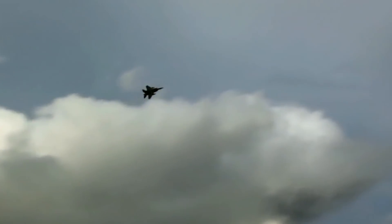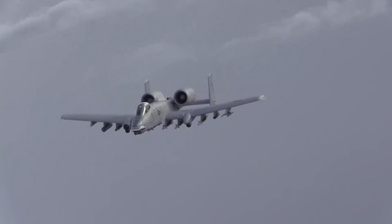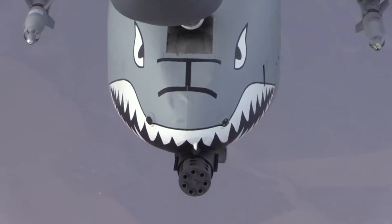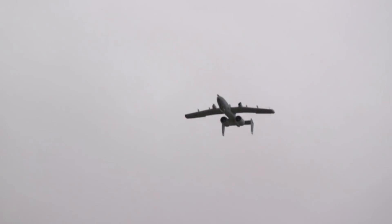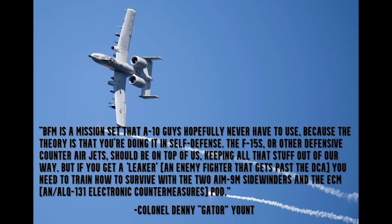That's not to say the Warthog wouldn't stand a chance. Twice a year, the U.S. Air Force sends its best A-10 pilots to Weapons School, where they learn advanced tactics to bring back to their respective wings. And while you might think A-10 pilots would jump straight into delivering firepower to ground targets, they actually start with BFM. As retired Colonel and famed A-10 pilot Denny 'Gator' Yunt explained: 'BFM is a mission set that A-10 guys hopefully never have to use, because the theory is that you're doing it in self-defense. The F-15s or other defensive counter-air jets should be keeping all that stuff out of our way. But if you get a leaker — an enemy fighter that gets past them — you need to train on how to survive using your two AIM-9M Sidewinders and the ECM, or electronic countermeasures pod.'